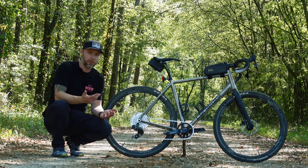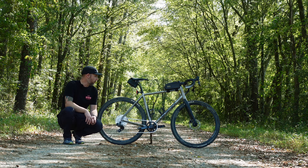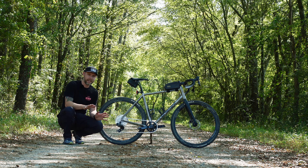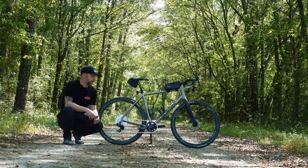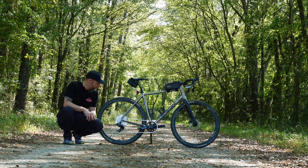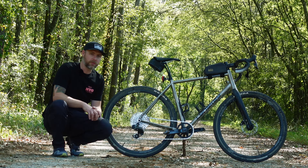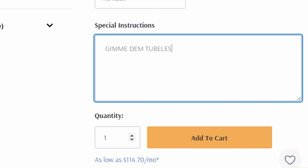I have to be honest — this is my first titanium bike, so I don't have a lot to compare it to other than aluminum and carbon fiber. I was worried it might have a really tinny kind of vibration, like aluminum can sometimes have on gravel. But the ride quality is pretty awesome, especially with these 40 millimeter tires. I had my local bike shop set them up tubeless, though there is a special comment field when you order and I'm sure they'd set it up tubeless if you asked.